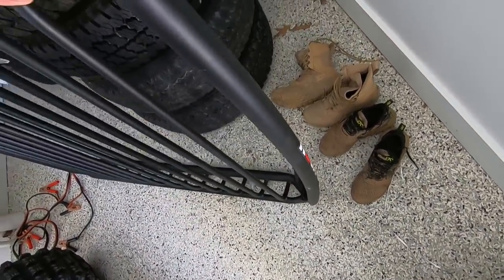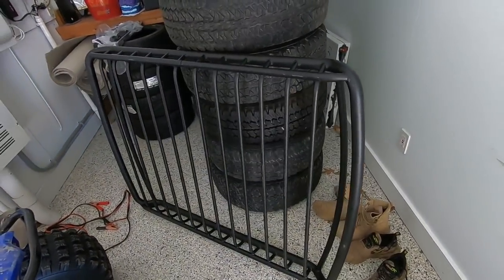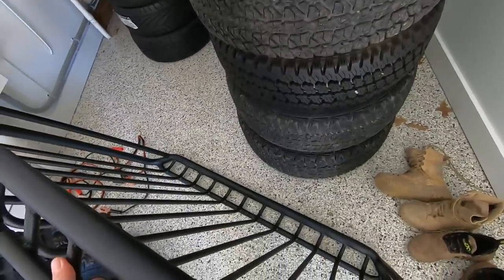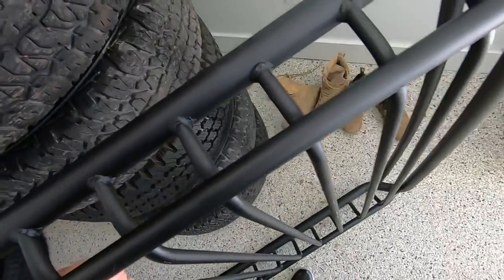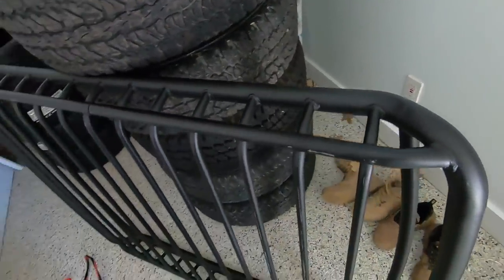They're made in Australia, I believe, or at least that's where the company was founded. This roll-up roof rack was only $179 and it actually seems to be really high quality. The only thing is the box that it showed up in — well, I have some footage I wanted to share with you guys.